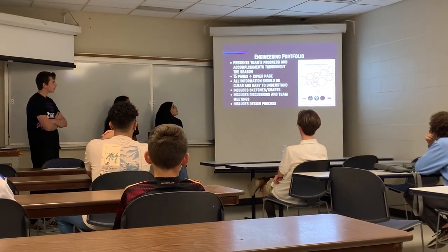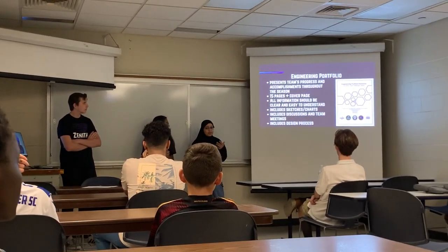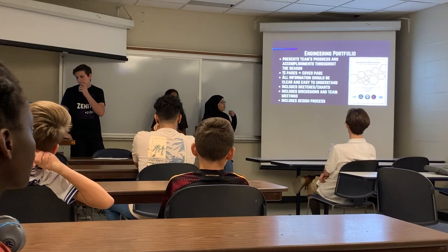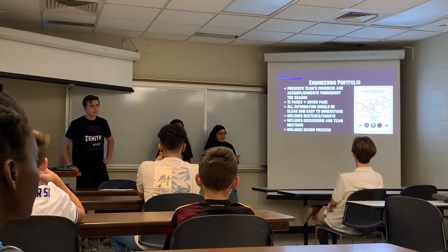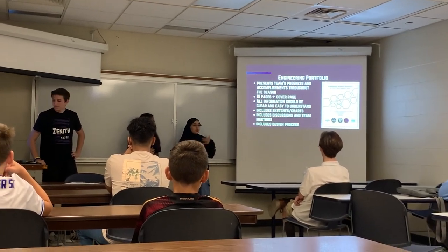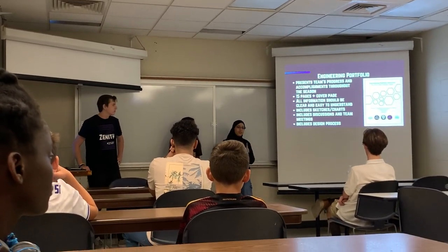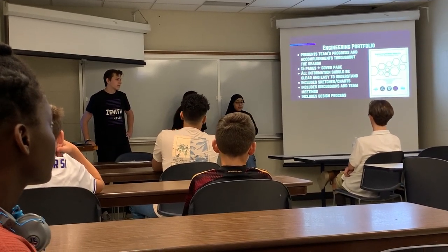Next is the engineering portfolio — it's going to present your team's progress and accomplishments throughout the season. Your portfolio is going to be 15 pages plus a cover page, so 16 pages overall. All the information in your portfolio has to be easy, precise, and quick to understand and read, because judges have such a short time to look at it before they meet you, and you want them to understand as much of your team and your goals as possible. I recommend including sketches and charts — it makes your data easier to read, makes your team look more organized, and overall just looks better to judges.